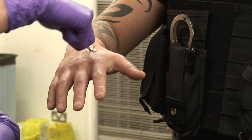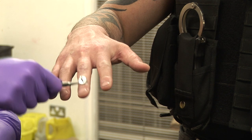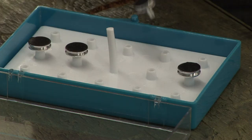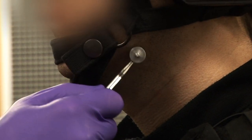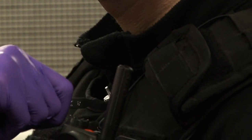Gunshot residue are tiny particles that are ejected from a gun when you fire it. These particles are spherical and metallic, and they tend to get deposited all over your hands, on your skin and on your clothing, and they're actually very difficult to wash off. They can persist on your clothes for several days after shooting.